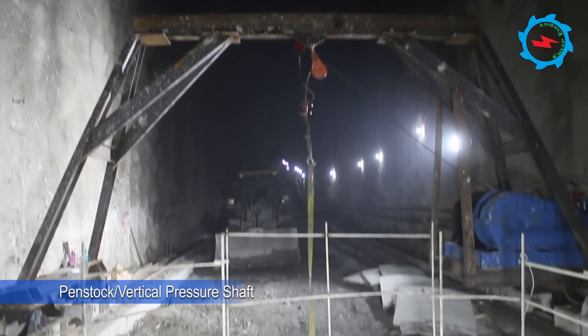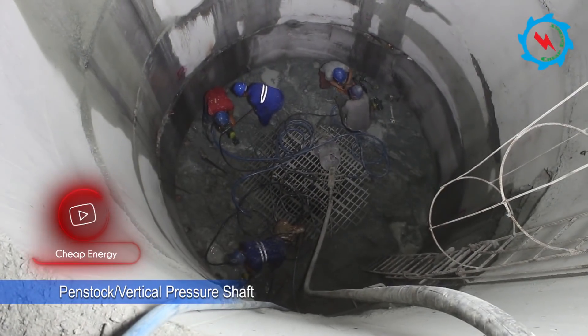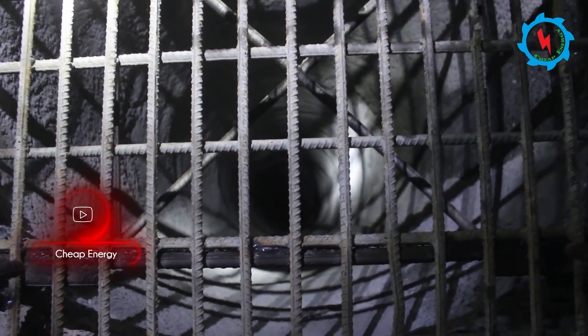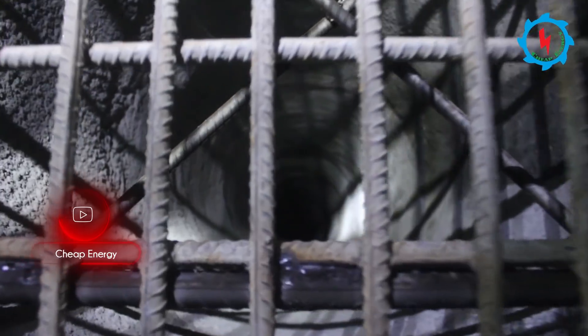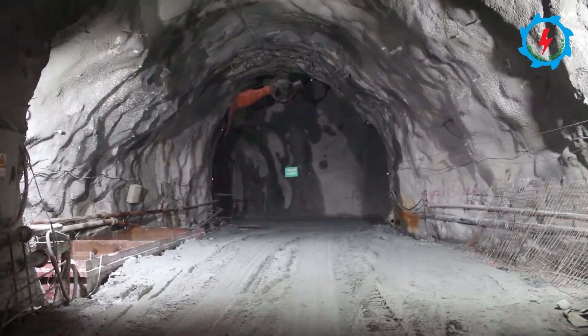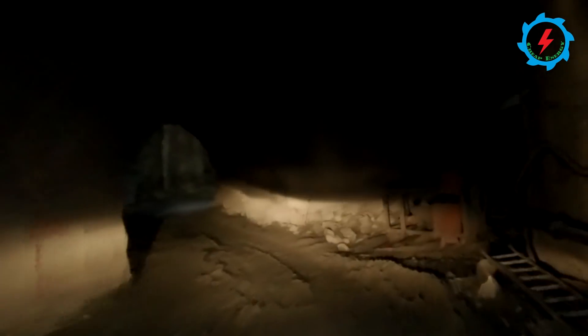More than 23 kilometers of headrace tunnel diverts the water and bifurcates further into two branches of penstocks. The penstock system has eight pressure tunnels and six pressure shafts. Excavation of the vertical pressure shafts is in progress and will break through into the lower chamber, bifurcating into four branches to feed the Pelton turbines at the powerhouse.